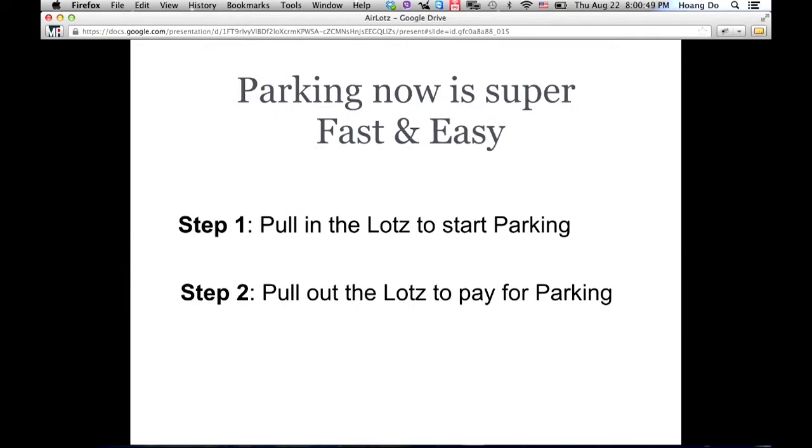With our app, parking will be so easy. You pull in to start parking and pull out to pay. No need for a meter, no need for paying using a phone app or a web app or anything. Pull in, start, and pull out to pay. That's it.